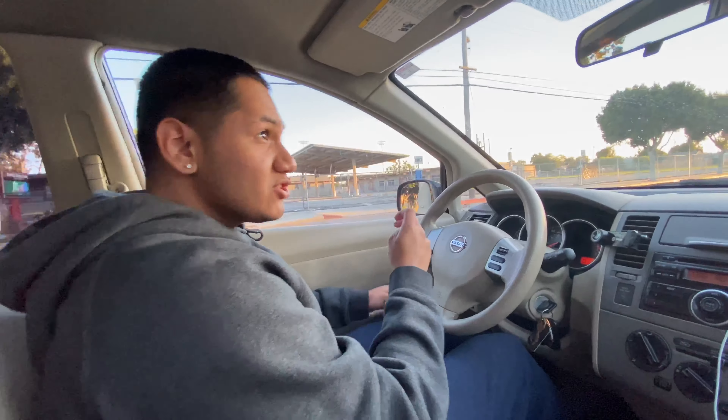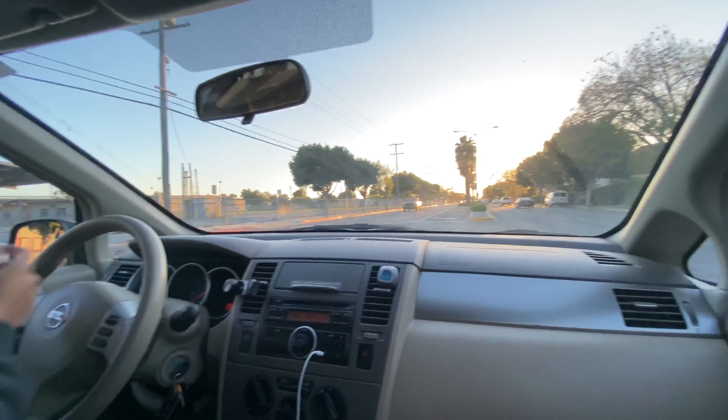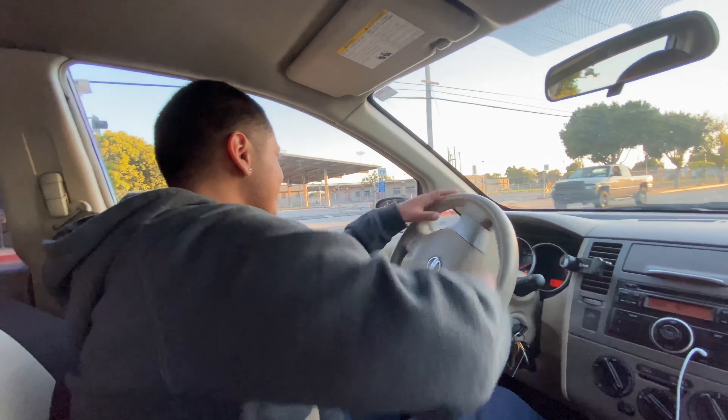Alright, right now I'll just show you guys a little preview of what this shit got. Never mind, that shit was ass. Alright guys, this is take two.